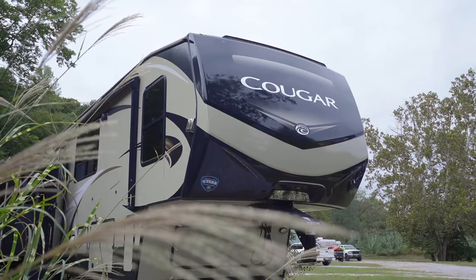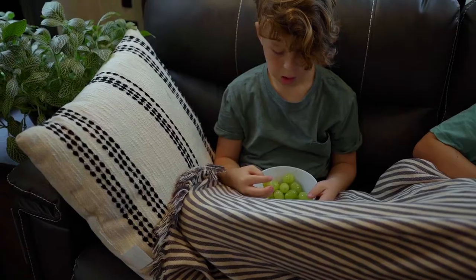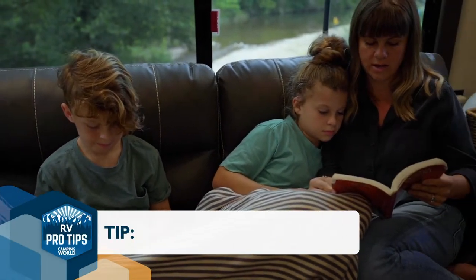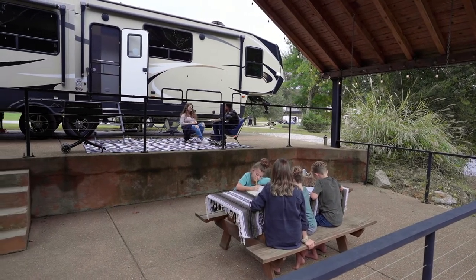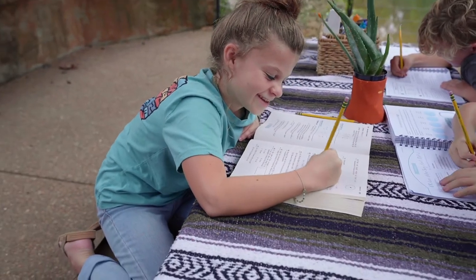Everybody's usually up by about nine, so we all come to the couch, get breakfast, and we're okay if they're in their pajamas, and we do some reading together. The subjects that we do family style — we're all learning together — we read those subjects aloud together. And then once those are wrapped up, usually we'll let them have a wiggle break, and usually we're done with school by about lunchtime.